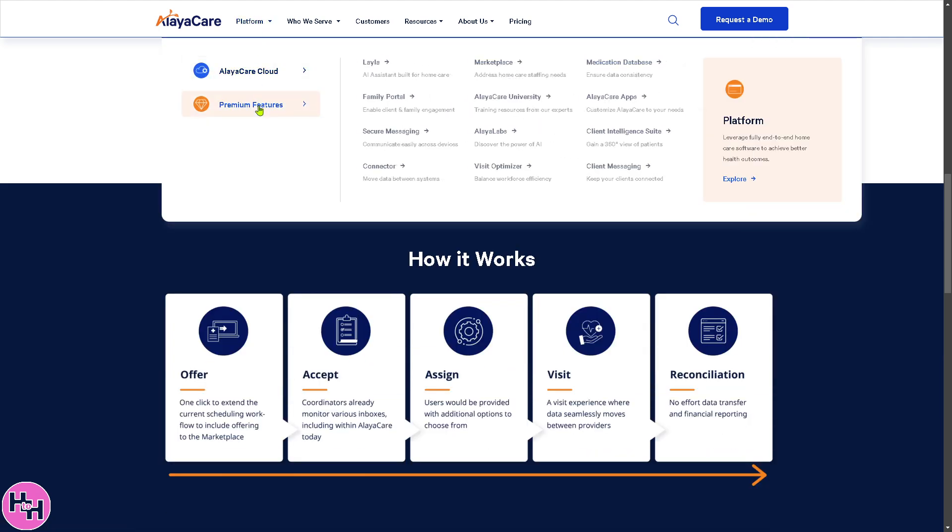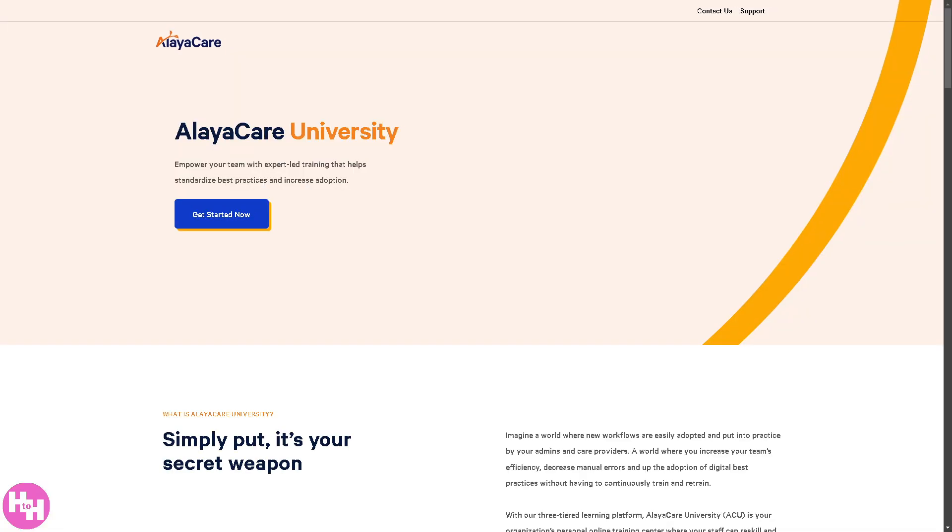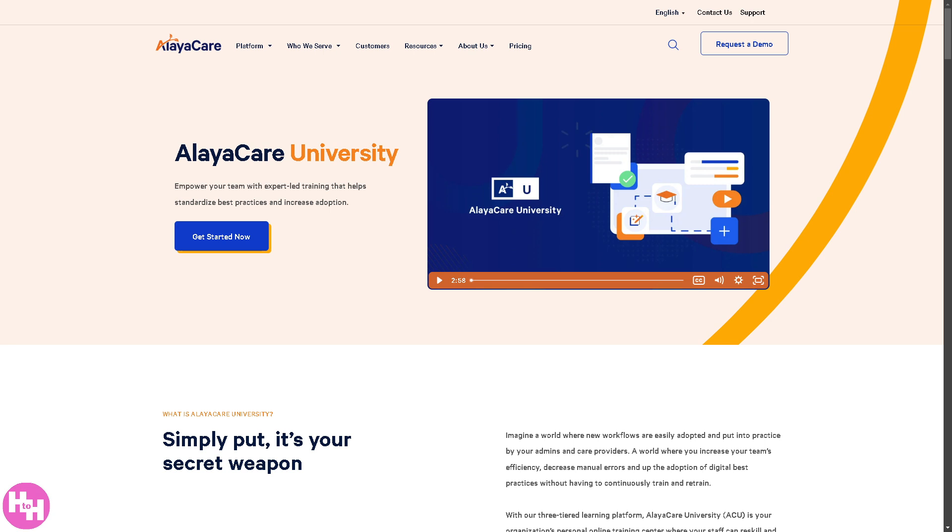AlayaCare University is an e-learning platform providing training and certifications for caregivers and nurses using AlayaCare software, as well as administrators managing home care agencies. It also covers new features, software updates, and best practices for compliance and reporting.